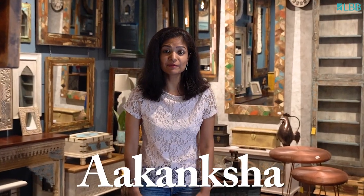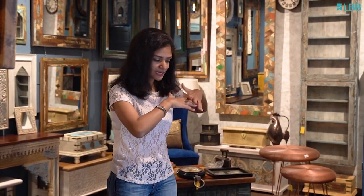Hi everyone, I'm Akanksha from LBB, but today I feel exactly like Aladdin did when he found the Cave of Wonders. As you can see behind me, this place is absolutely spectacular and it is the Bangalore Hunts in Jai Mahal extension. Let's go check it out.